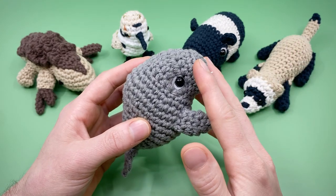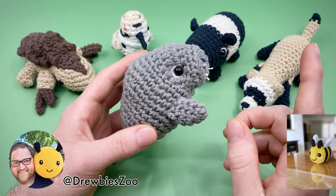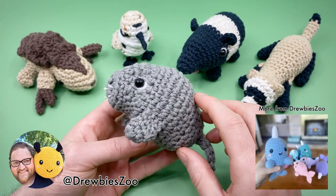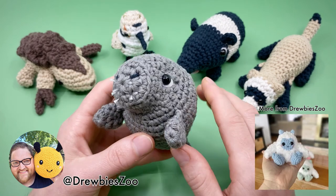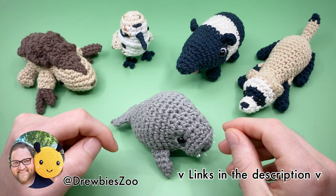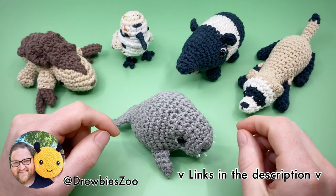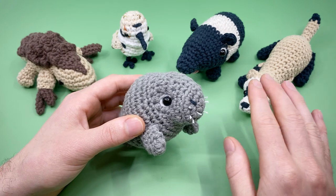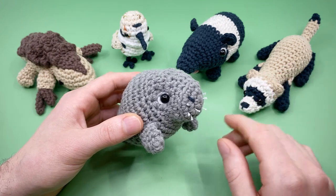This pattern is not originally designed by me, but by another amigurumi artist, Drew Hill, aka Drew B's Zoo. This is part of a huge collaboration project that me and four other amigurumi artists are doing to raise money for the World Wildlife Fund, a non-profit whose mission is to conserve nature and reduce the most pressing threats to diversity of life on earth.